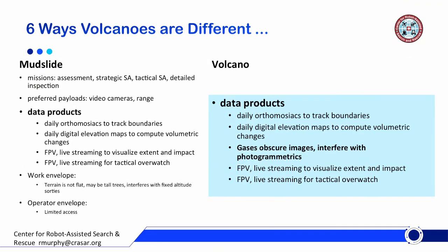Another set of differences is in the data products. We've talked about orthomosaics and digital elevation maps being very important, but that whole process is obscured by the gaseous eruptions. And in the case of Hawaii, you've also got fog and cloud cover. This really impacts the photogrammetrics — whether you can stitch those images together and how accurately you can do so.